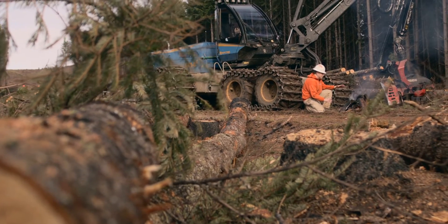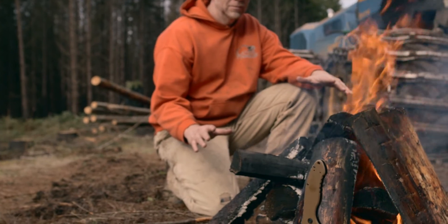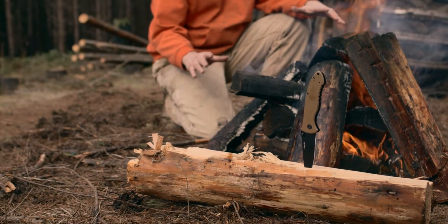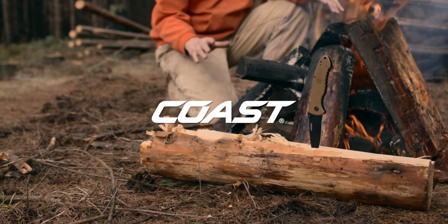Cutting-edge reliability and lifetime performance, built into every knife of the 1919 Reserve Collection. That's why Coast is Trusted Tough.